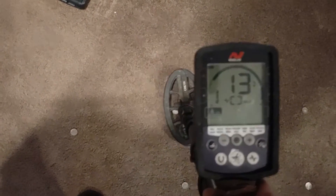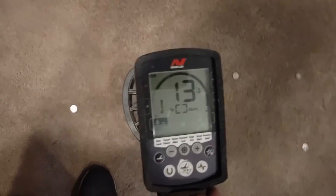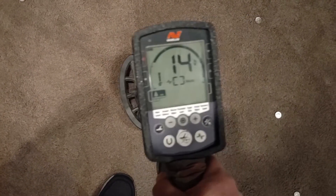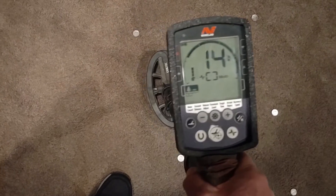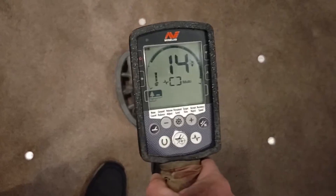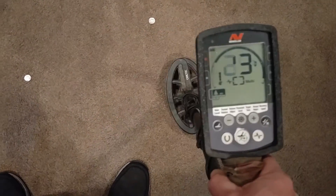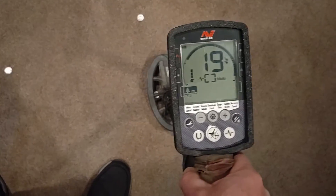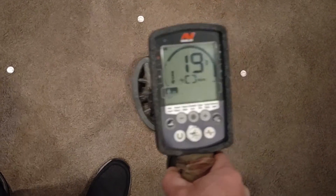Over to the 43s — pretty consistent 13 on the first one. Next 43, also a 13. Next 43, a solid 14, bouncing maybe to a 13 once in a while — that's just my swing. Down to the next one, also a 14. And another unusual one: that one's more like a bad zinc penny or an Indian head, solid 19 showing on that one.